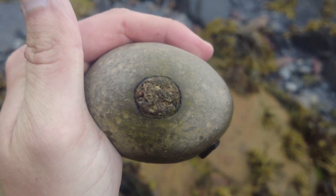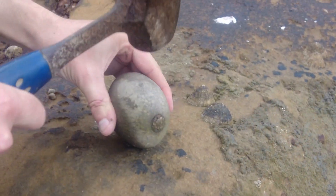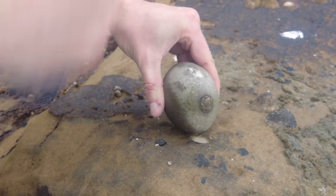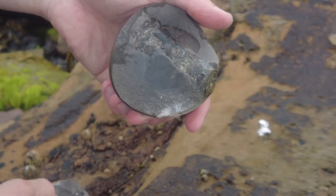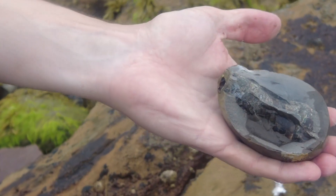There's a belemnite phragmocone peeking out of the top of this nodule, so I'm going to tap it and see how it splits. Not too bad actually — it's only a smaller one, just needs that little bit of rock removing from there. Pretty cool.